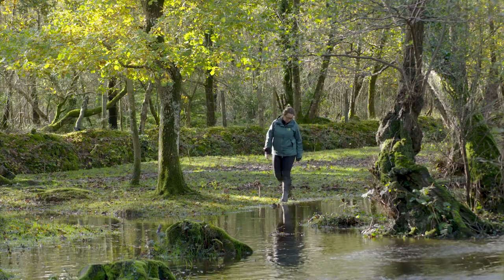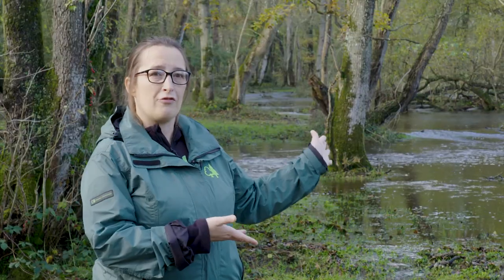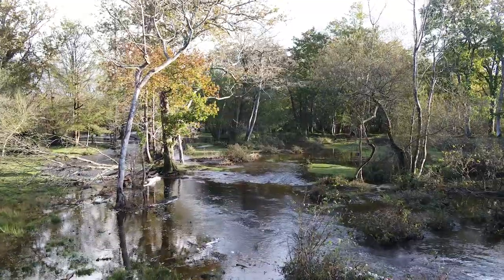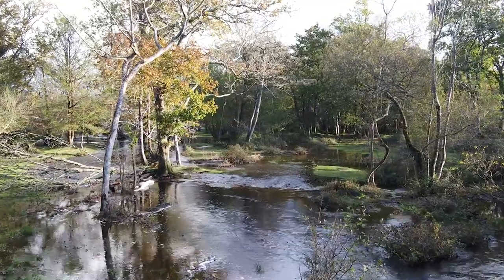Streams and rivers naturally curve around obstacles and trees, like for instance tree roots, and also navigate their way through gradients. So we're looking for the old meanders — we're looking for those old curves and channel systems.